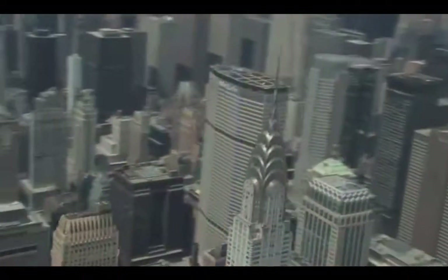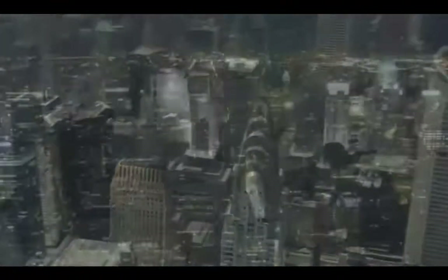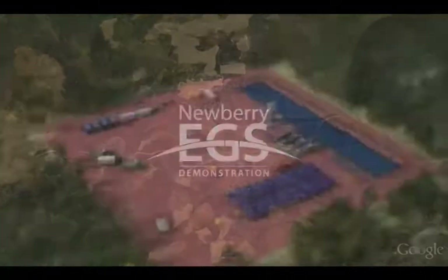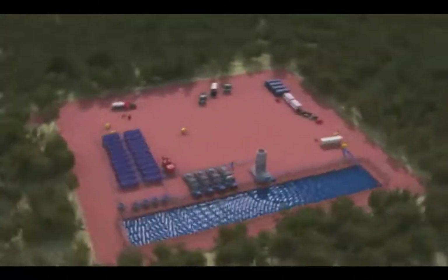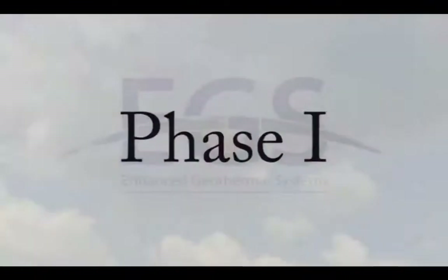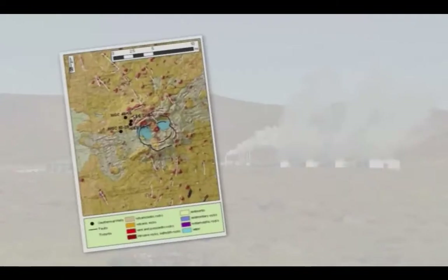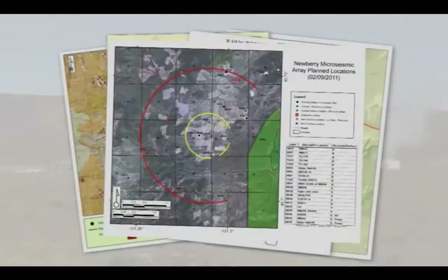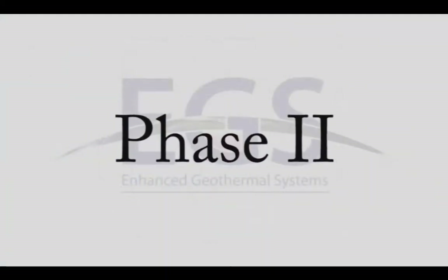EGS could be a viable solution to the energy challenges facing us today and to the creation of a new energy economy. Let's look at a current EGS project, the Newbury EGS demonstration being conducted by AltaRock in the Deschutes National Forest in Central Oregon. In Phase 1, a team of scientists and engineers review existing data about the Newbury EGS demonstration site, conduct baseline measurements, develop plans, and obtain permits for Phase 2 operations. In Phase 2, we will create an EGS reservoir around an existing well over 10,000 feet deep, using AltaRock's proprietary methods and technology.